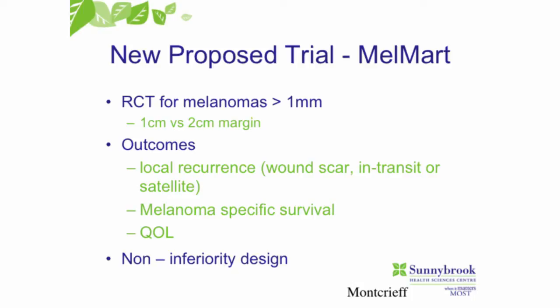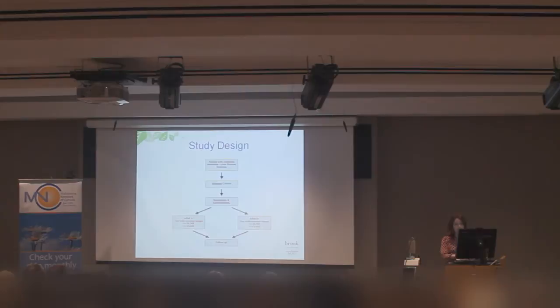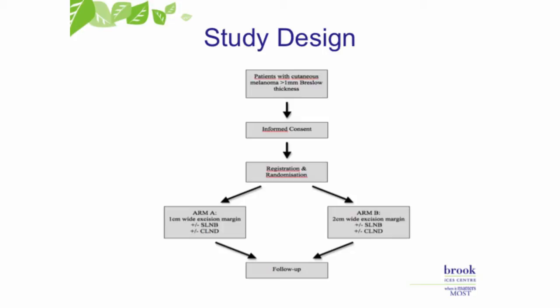There is a proposed trial — it needs to be a very large trial of about 10,000 people — looking at making the margins even narrower, which could potentially reduce the need for some of these more complicated excisions. We're looking at a one to two centimeter margin for any melanoma greater than a millimeter. If this study goes ahead, it will be a worldwide study randomizing patients to either a one centimeter margin and lymph node staging, or a two centimeter margin and lymph node staging.